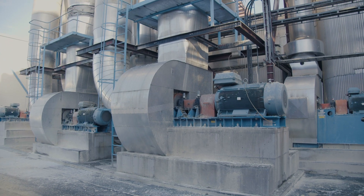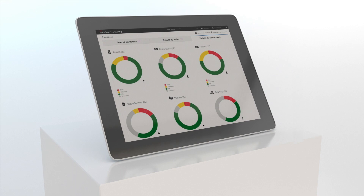For us at the Värö mill, who manufactures mechanical pulp which is very electricity intensive, energy efficiency is very important. The result of digitalization is that we've had fewer stops and we've been able to rectify potential faults well in advance of possible breakdowns.